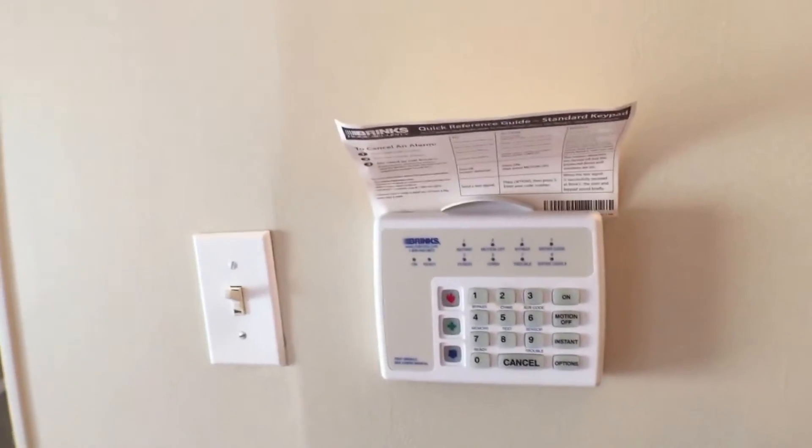Also in this area is a very large storage closet. You can see it is also wired for security. Let's go upstairs where new carpet has been installed. We have two bedrooms and a full bath located upstairs.